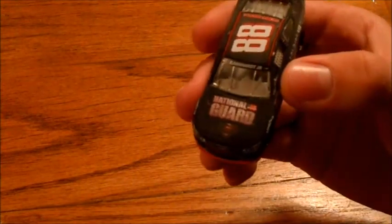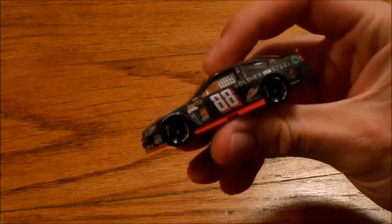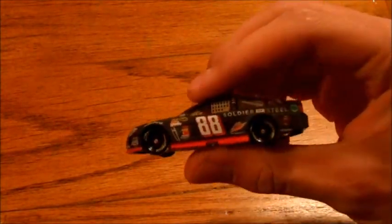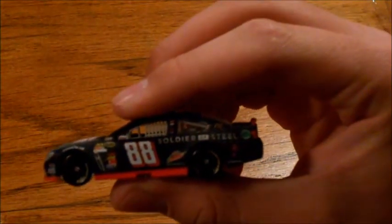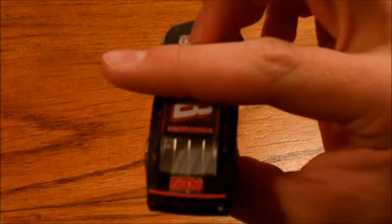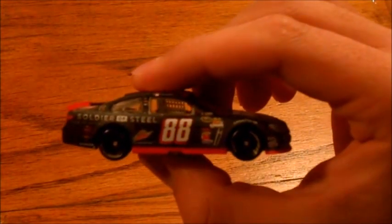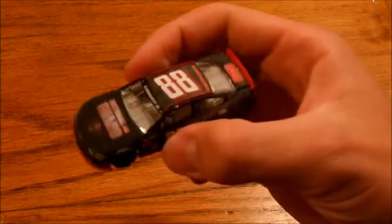It says National Guard on the front. It has a Superman logo. Just the color is awesome, and it's got that really cool different paint on it. Mountain Dew down there, and it says Soldier of Steel. The back looks really cool. I don't know if you can see it — National Guard right there. The other side — just a really, really awesome car.